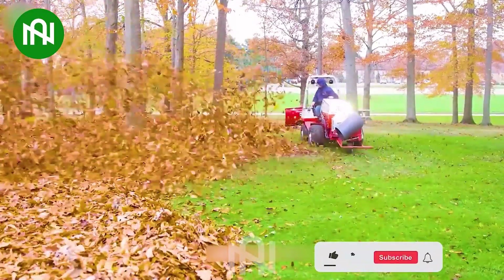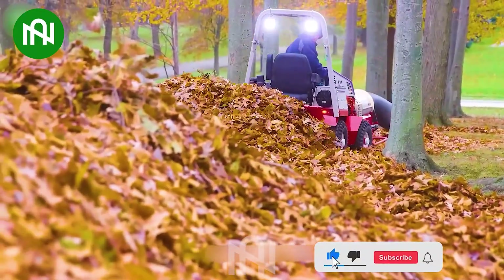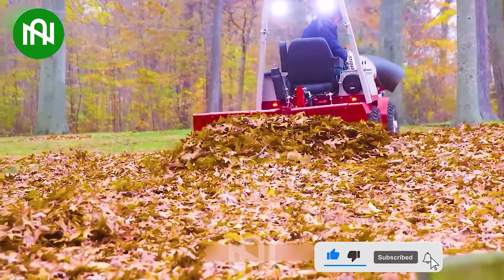If you find this machine fascinating, please like and subscribe to the channel for further impressive other machines.